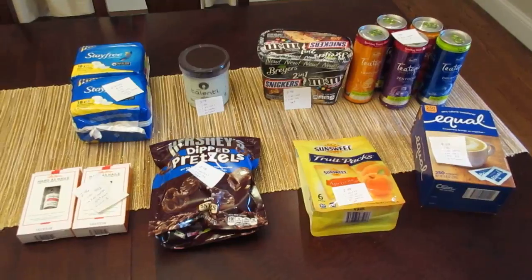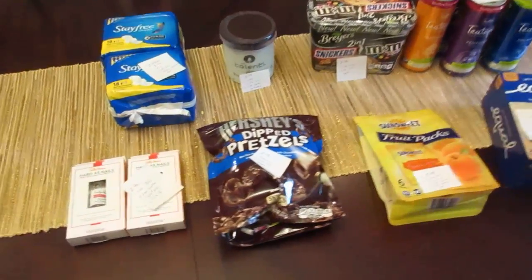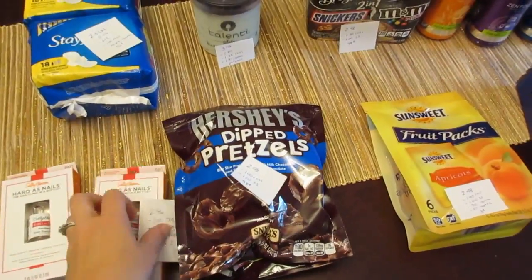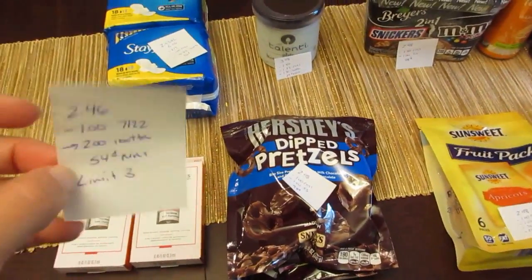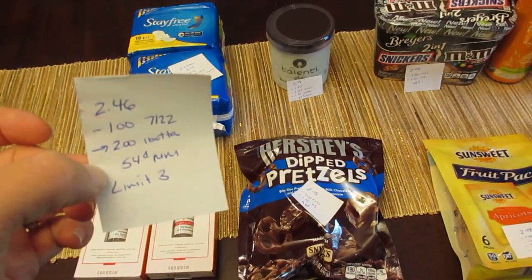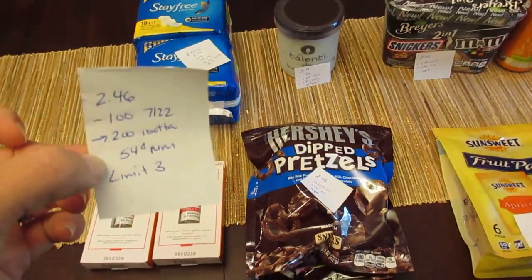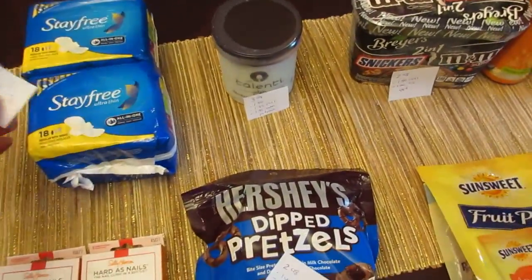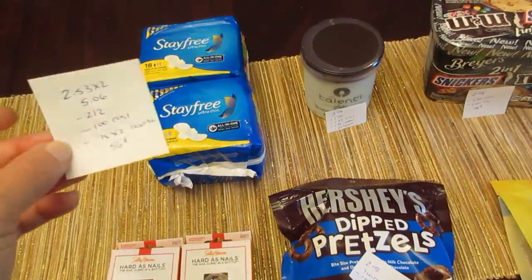The first deal I have is the Sally Hansen — I know we've been doing this deal for a while now. The Hardest Nails was $2.46, we have the $1 coupon from the July 22nd insert, and the I Bought It app is giving you $2 back. It's a 54-cent moneymaker and there is a limit of three, so you could do that deal three times.